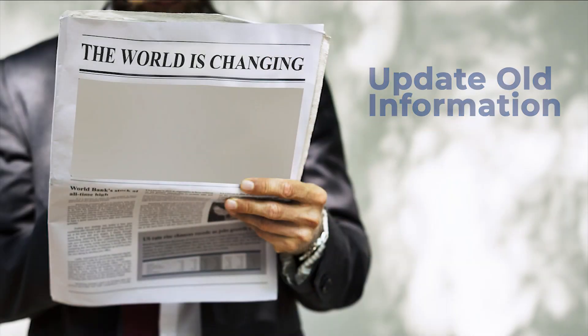First, update old information. Carefully comb through what is already published on your clients' websites and social media platforms. Then, pay particular attention to content that gained a lot of traffic in the past, and to evergreen content, like articles that contain useful guides and advice, and make sure this industry-related content is still relevant.